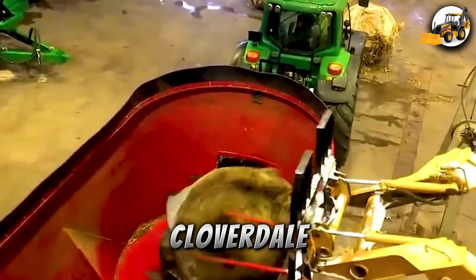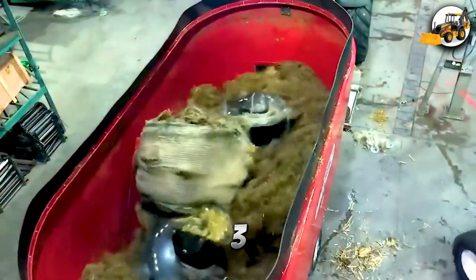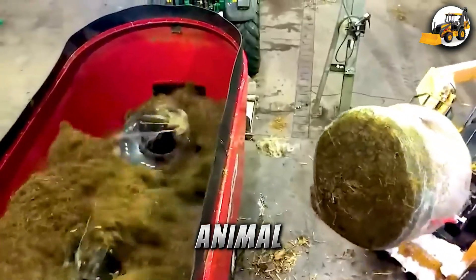The Cloverdale Model 650 with 120 HP grinds six bales — three corn and three alfalfa — in under 10 minutes, saving time and boosting animal feed production.